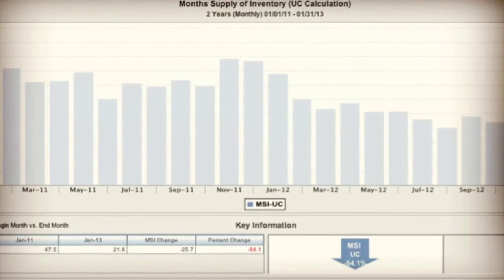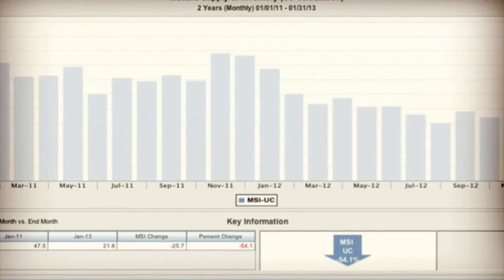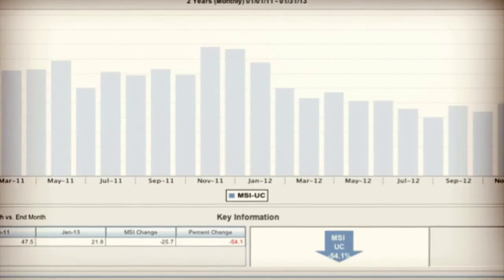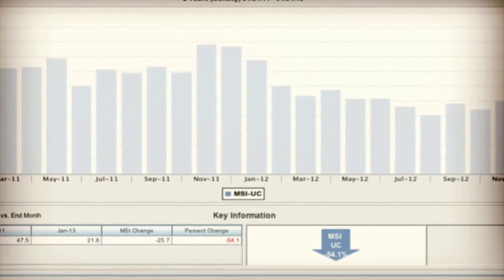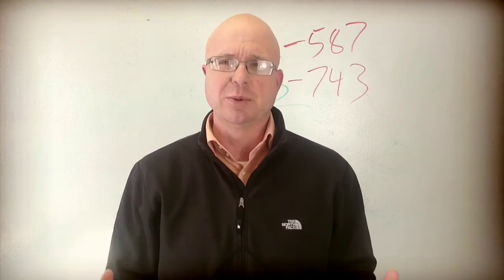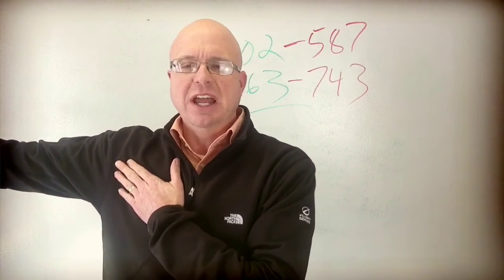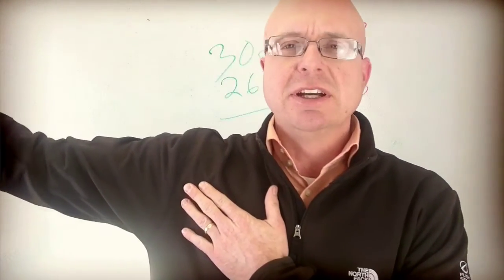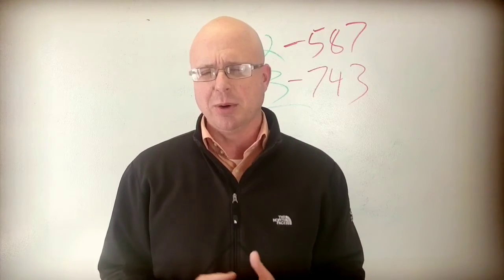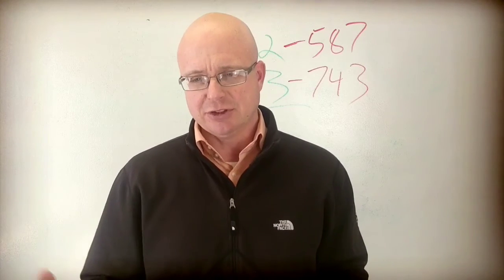When you factor in the demand for homes and the rate at which new homes are selling, we're seeing month's supply of inventory dropping off really significantly. A couple of years ago we were easily running well above 18 months' supply. The slide you're looking at now includes all property types including vacant land. For residential specifically, 18 months to two years ago we were running well over a year's supply of inventory. Where we stand today, we're well under six months — about 5.7 months of inventory.